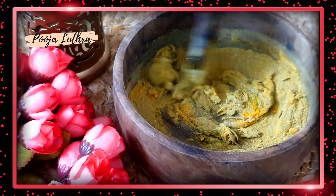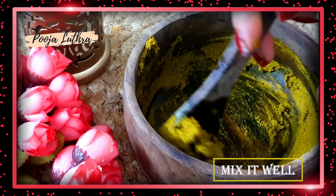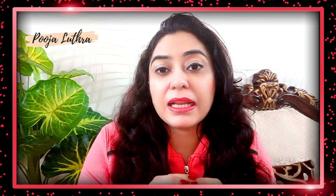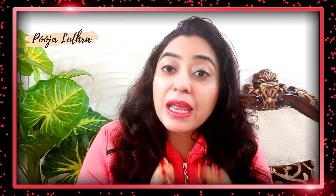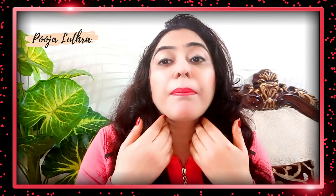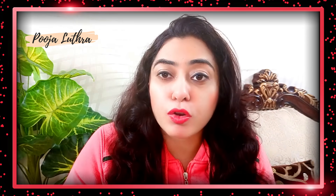Once you mix everything well, you will get a good paste. Apply this paste to your heels and leave it on for one hour. After that, wash it off with warm water.